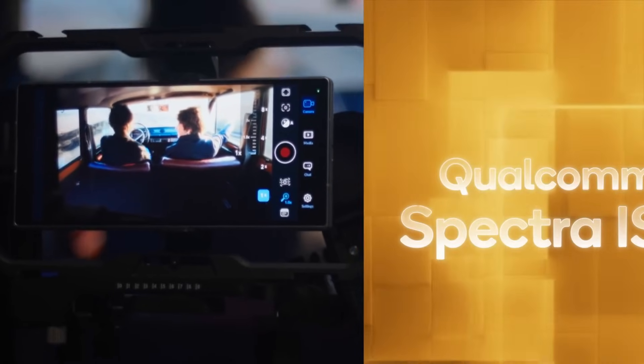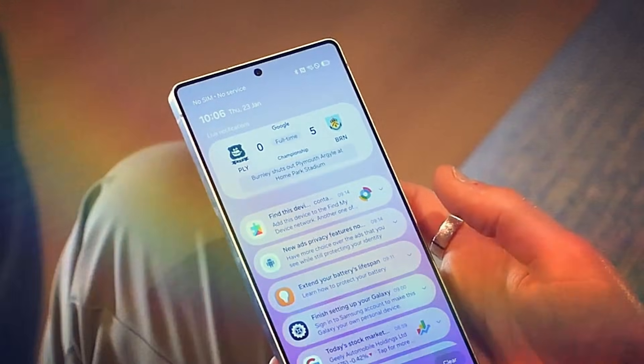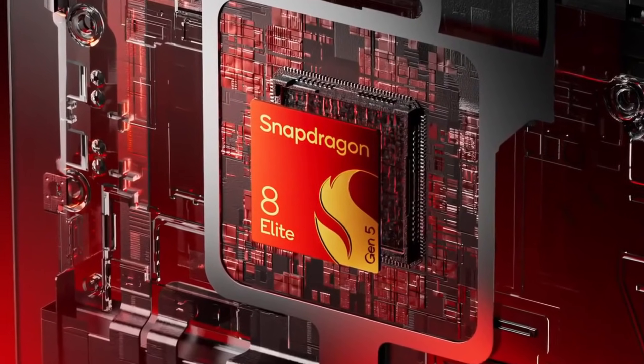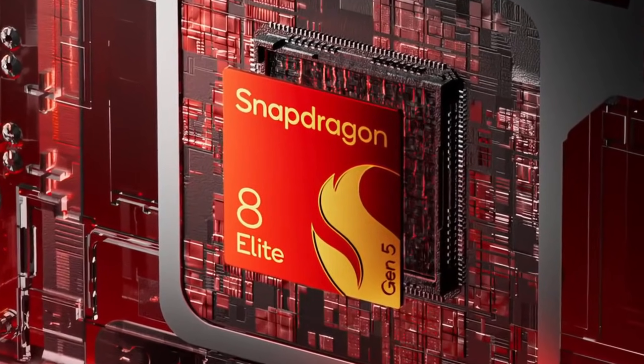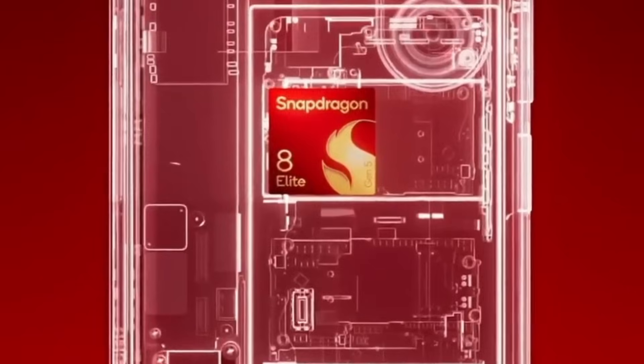There are real-world payoffs from silicon homogeneity. When the same Snapdragon powers every Ultra, Samsung and partner developers can tune thermals, GPU drivers, and camera pipelines once and ship the same results worldwide.